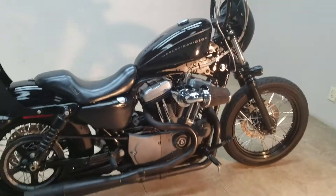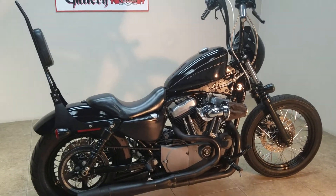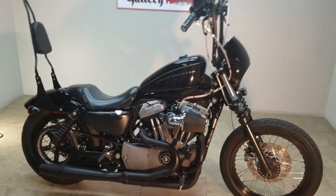This bike's cool as a cucumber — 16,000 itty-bitty little miles, perfect condition. Don't wait, don't hesitate, come down and see us at Chopper Gallery.